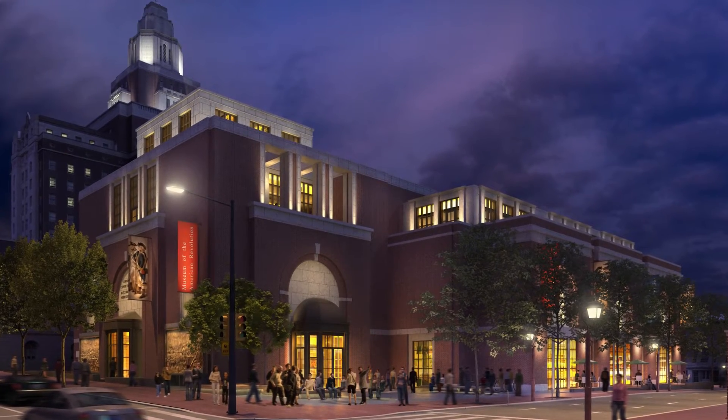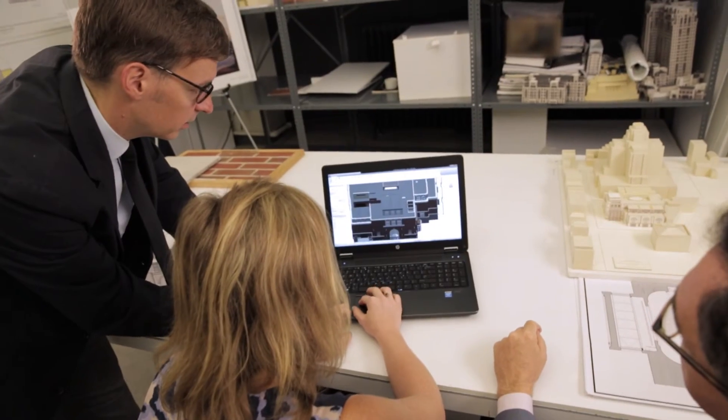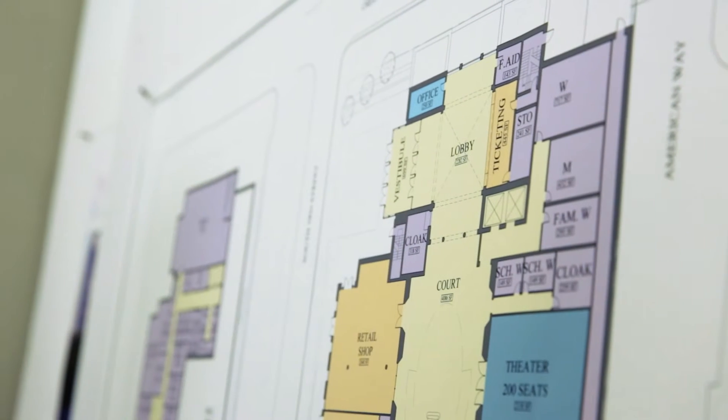In the case of the Museum of the American Revolution, it's a project that we take very seriously. There's just no chance for it not to be of the highest standard. The design challenges that the firm faced were pretty significant. We wanted a classical approach that would respect the history of our neighborhood, and yet the building still had to encompass a modern museum.